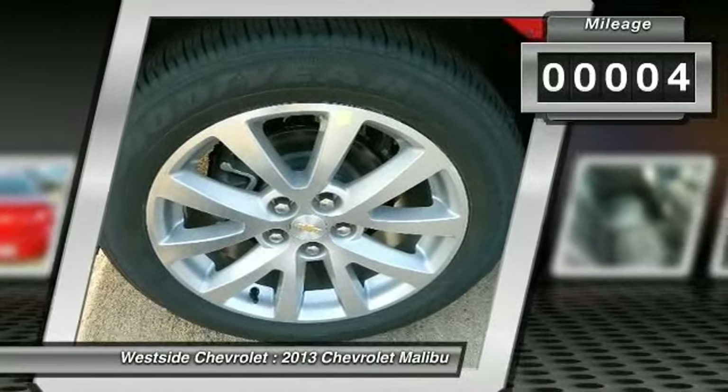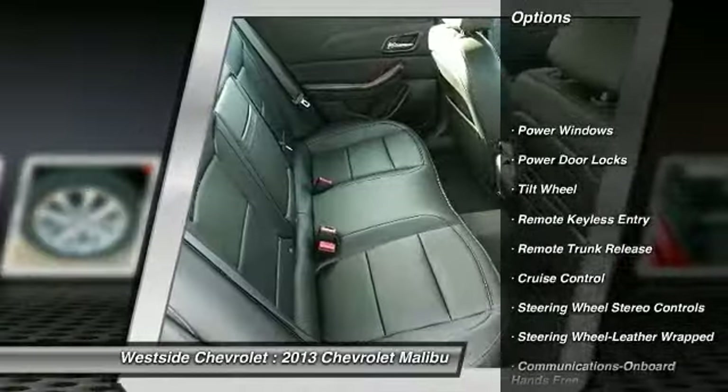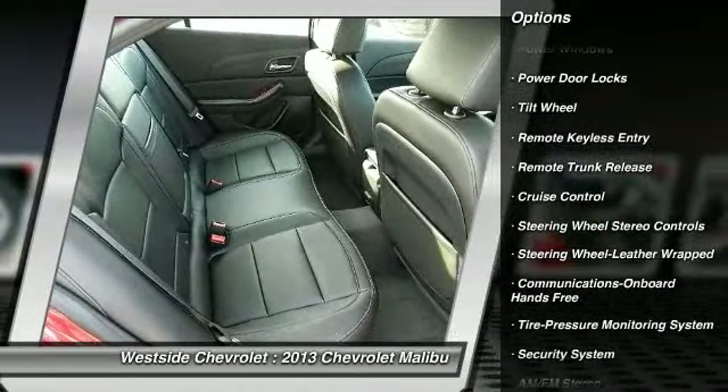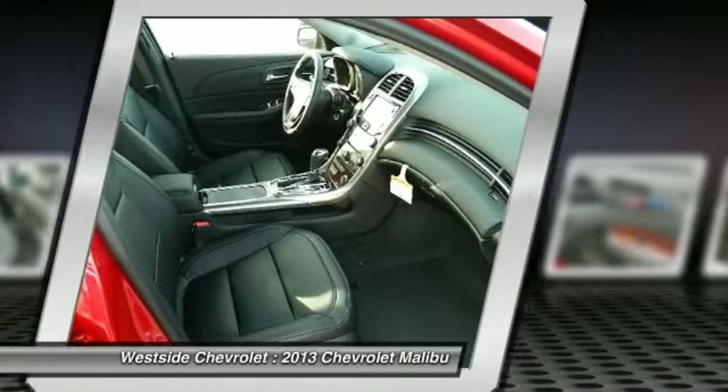Here are some of this vehicle's great options: power passenger seat, anti-lock braking system, traction control, power steering, front air conditioning, and Bluetooth wireless data link for hands-free phone.